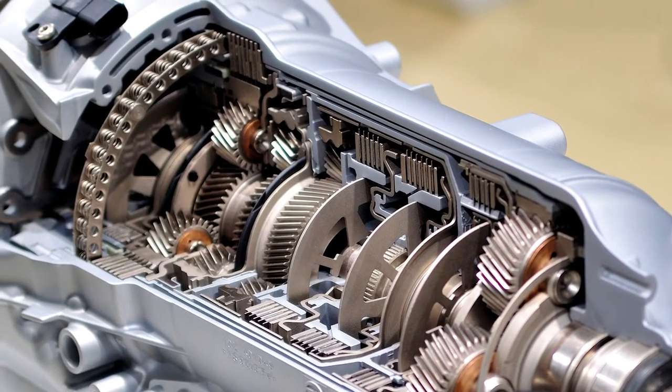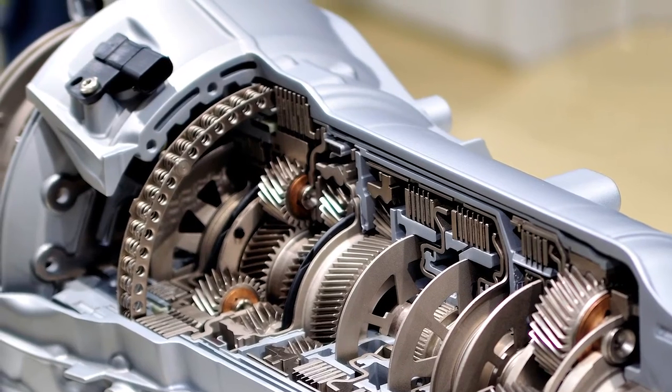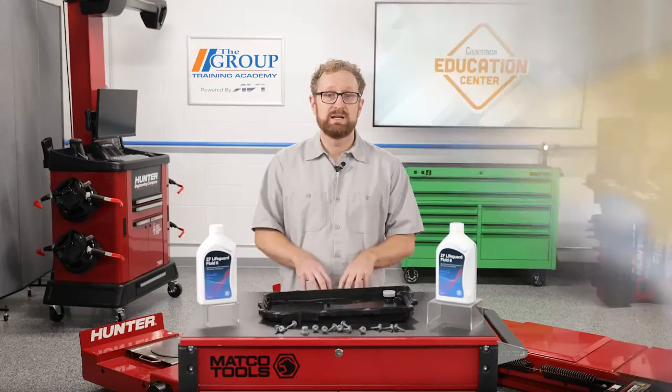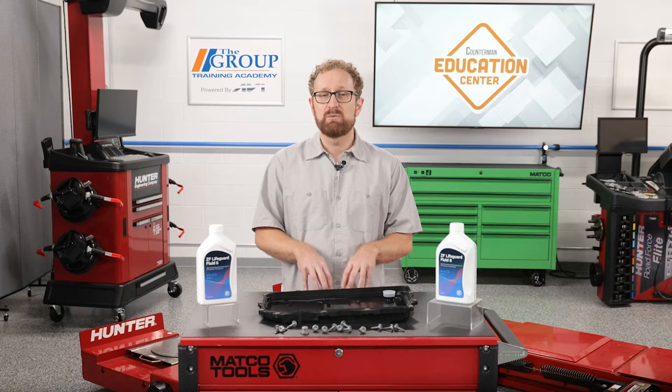They're subjected to high levels of stress. It's important to note that many late model vehicles with automatic transmissions will never need transmission fluid service,